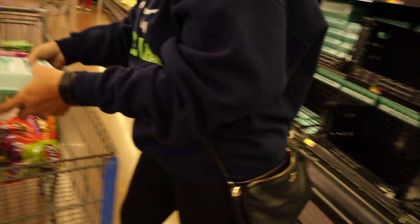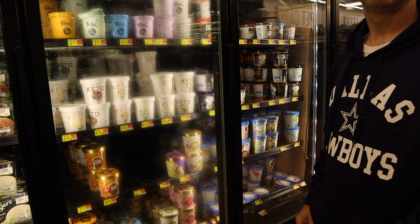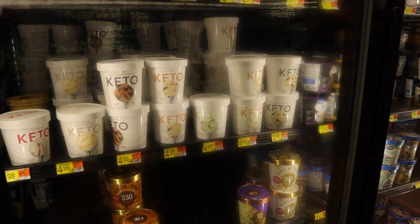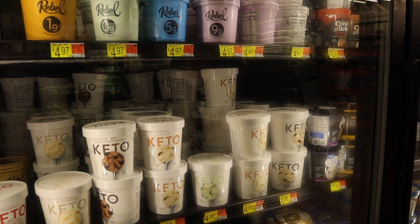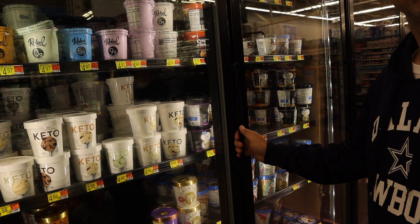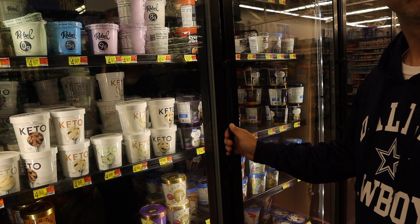We haven't started making our own ice cream yet, so we usually get either this Keto brand ice cream — which Mike really likes because they have cookie dough, his favorite — or sometimes the Rebel brand. I still have a couple at home so I'm not going to get any, but Mike is going to grab a couple of the cookie doughs. Apparently someone ate his other one!